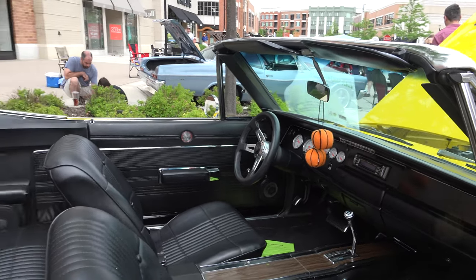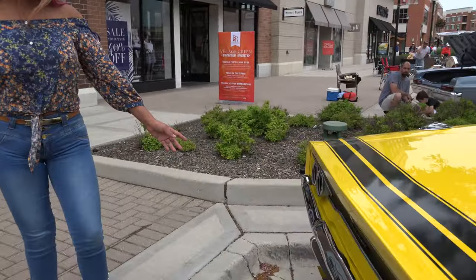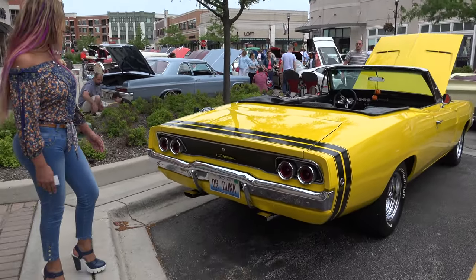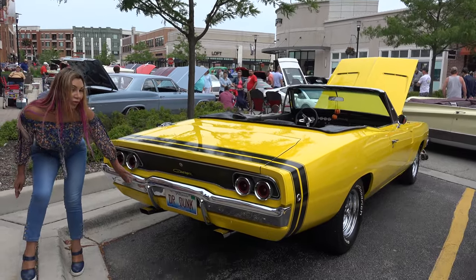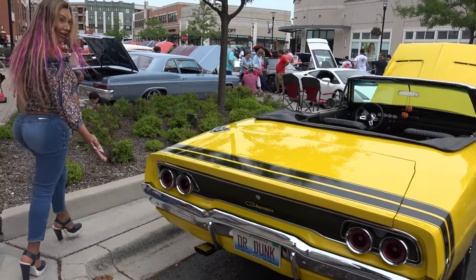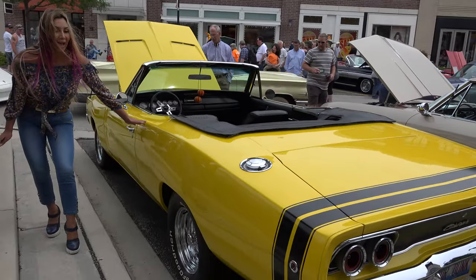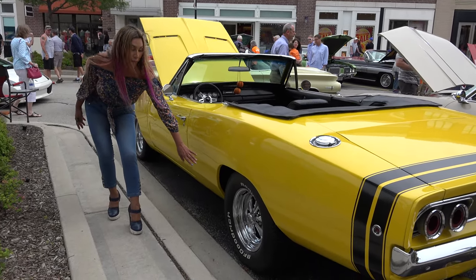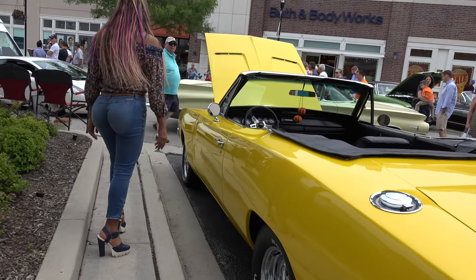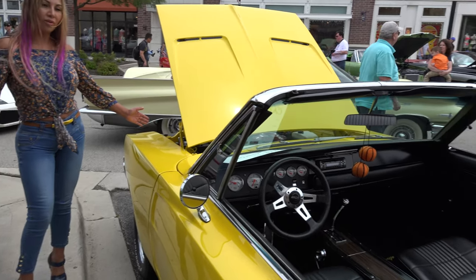Look at this — amazing and fantastic looking. Look at this, beautiful. You can see around the perfection: perfect light, perfect custom, look at these wheels — beautiful, amazingly beautiful. So this is our charger convertible, beautiful car.